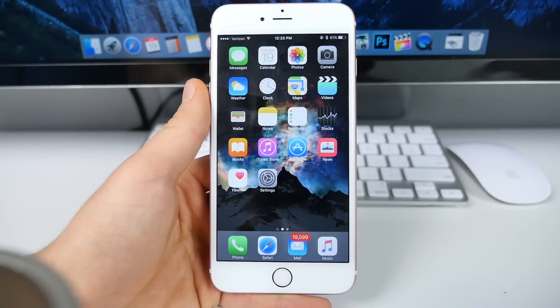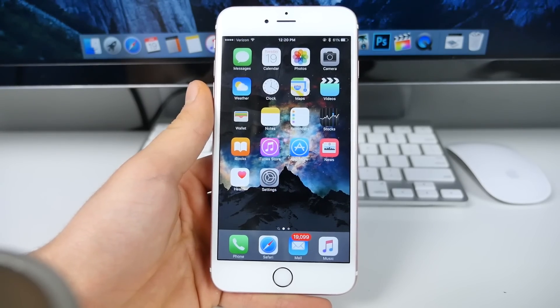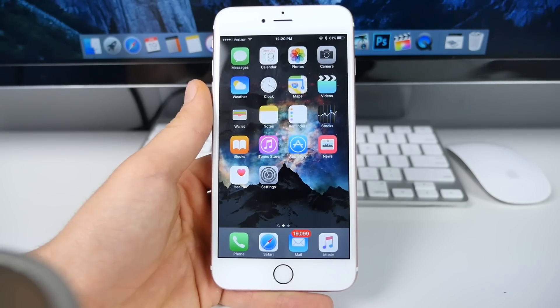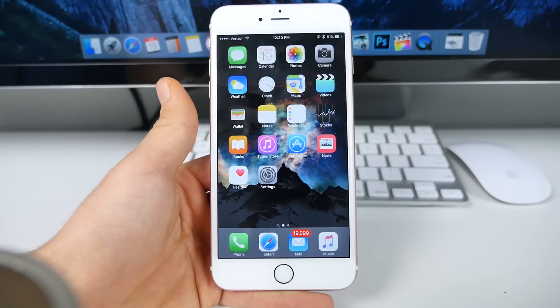Hopefully within a few days — maybe even a few hours — the Taiji jailbreak team will update us on what 9.2.1 means for their jailbreak or if they have anything at all. A lot of people were saying that 9.2.1, myself included, would be the threshold between us knowing if the jailbreak is going to target 9.2 or future firmware.